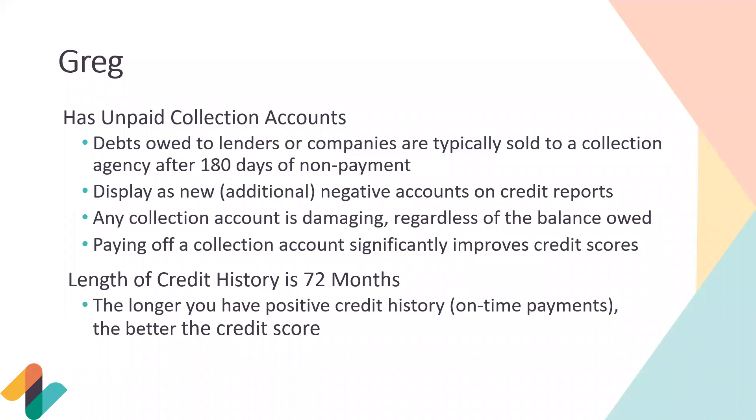Greg's length of credit history is about 72 months, so he's been using credit for a while. The longer you have a positive credit history with on-time payments, the better your credit score will be. I recommend keeping your credit history as long as possible, as long as you're not paying a lot of unnecessary fees.